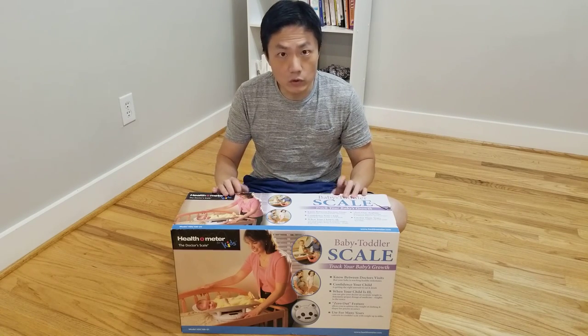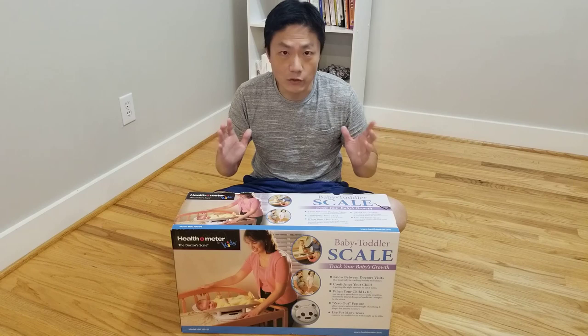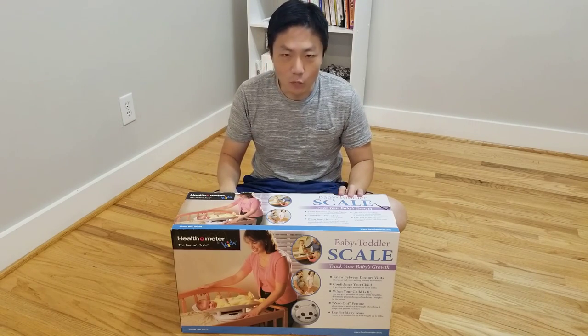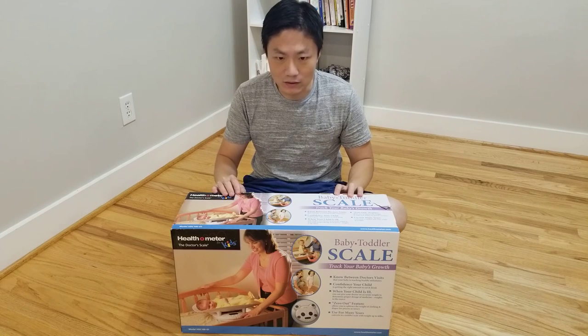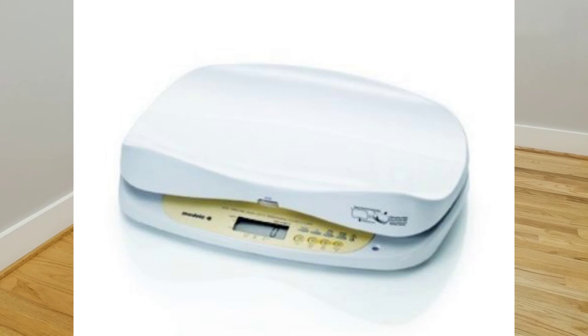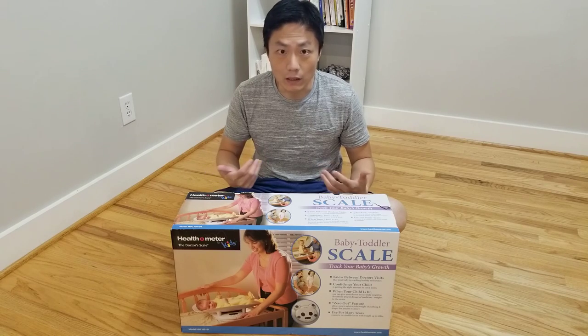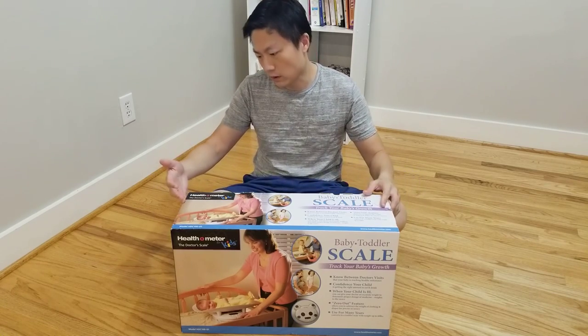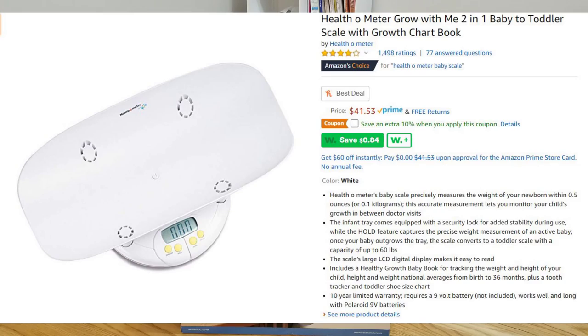One way to find out how much the baby is actually taking is to weigh him. When we go to the lactation consultant or to the pediatrician, they have this Medela baby scale. I can't find anywhere that's selling them — not on Amazon or eBay. So I got the best thing, which is this: the Health-o-meter for kids.